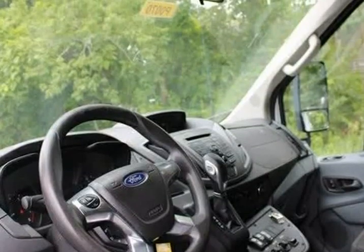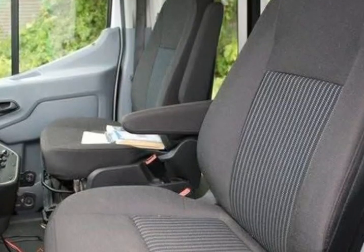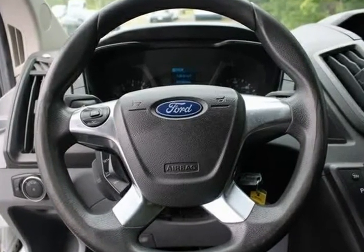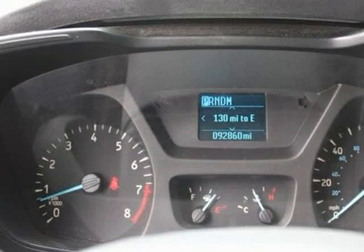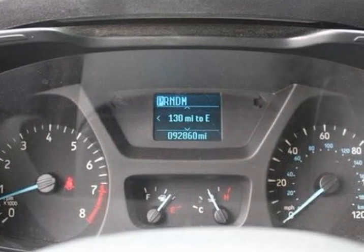The Transit 350 also features dual rear wheels, electronic stability control, front anti-roll bar, front bucket seats, front reading lights, front wheel independent suspension, illuminated entry, modified vehicle wiring system, and occupant sensing airbag.